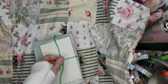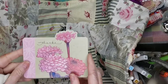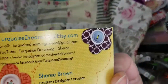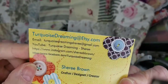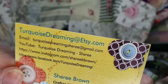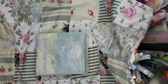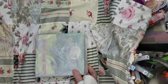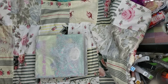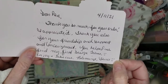Oh, it's such a pretty yarn color. Oh cute. That's a pretty card, isn't it? It's like an embossed card. And here is her Etsy — it's Sherry Brown, turquoisedreaming at Etsy dot com. And her YouTube is turquoisedreaming. There's the link. Very nice. She's very sweet. She says, 'Dear Pam, thank you so much for your order. I appreciate it. Thank you also for your friendship and support and encouragement. You helped me find my first design team. Enjoy and take care. Blessings, Sherry.' Very cute. Thank you.